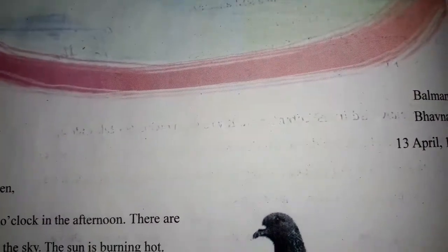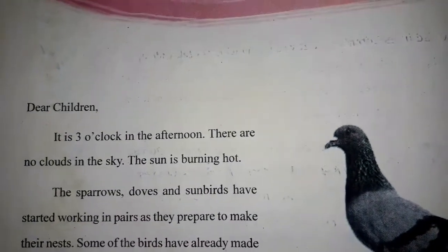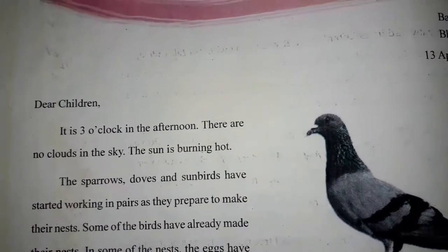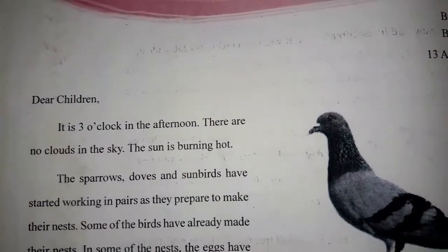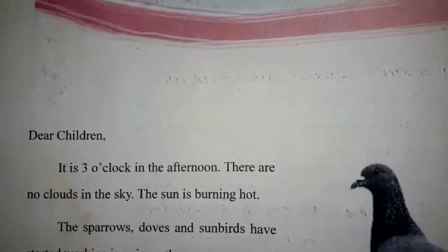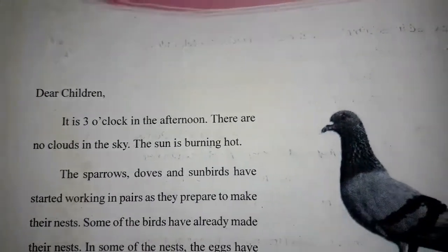Bal Mandir Bhavanagar, 13th April 1936. Dear children, it is 3 o'clock in the afternoon. This is a letter dated 13th April 1936. In this letter written for the children, it says it is 3 o'clock in the afternoon.